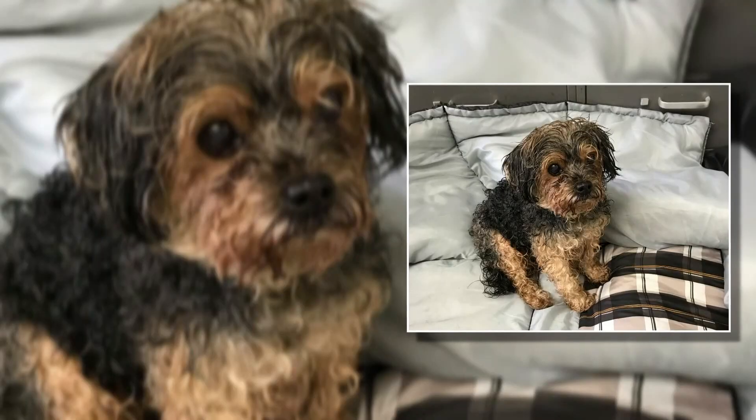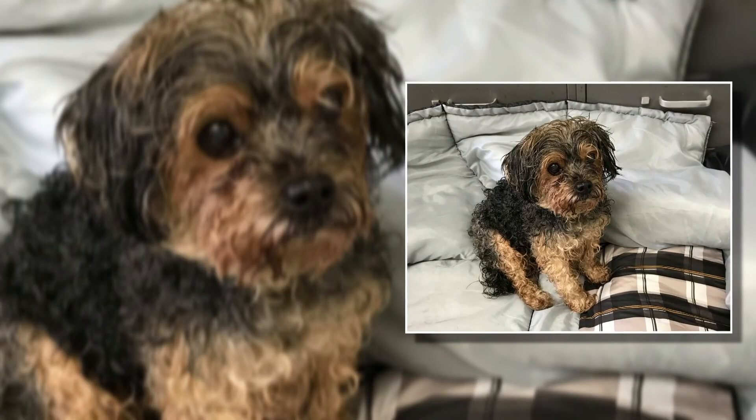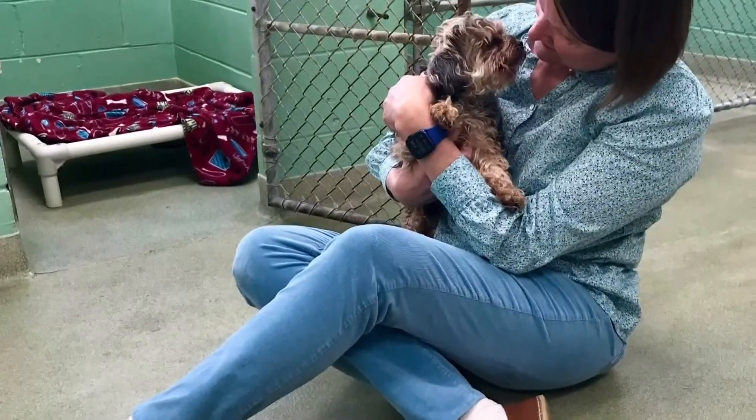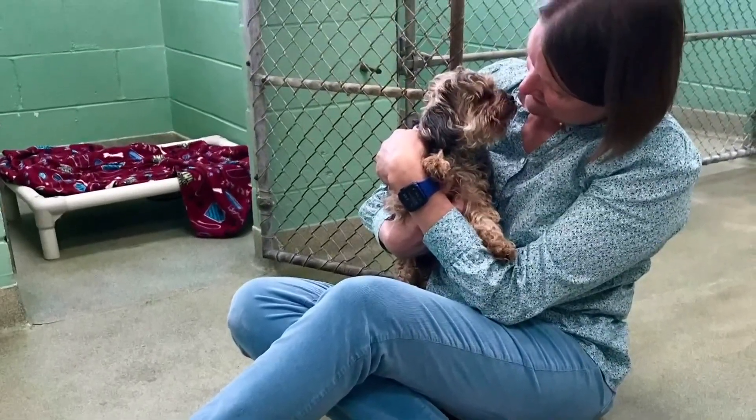It's basically an internal dog tag — a dog tag that your dog cannot lose. Recently, a dog found in Michigan after being stolen from his Florida home seven years ago was reunited with his owner, all thanks to a microchip. It's always important that you keep your information up to date on your microchip.